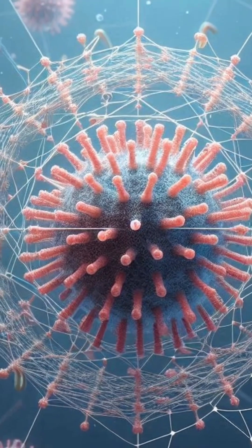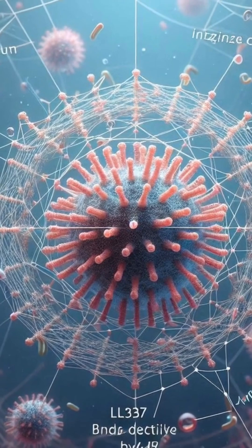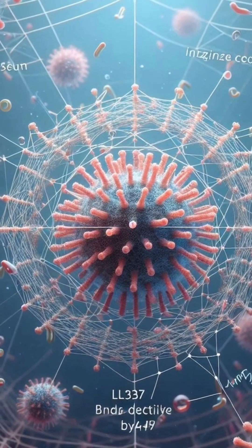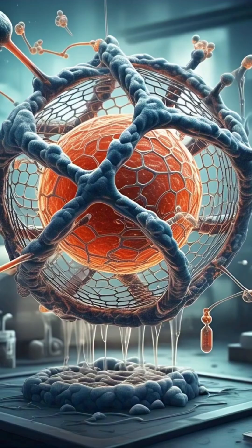This binding does something important — it makes the net more resistant to being broken down by enzymes that bacteria release. So the bacteria try to cut the net. Exactly. Some bacteria, like Staphylococcus aureus, produce enzymes called nucleases specifically to degrade DNA. LL-37 binding to the net DNA helps shield it, reinforces the structure, makes it a tougher trap.